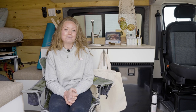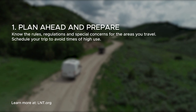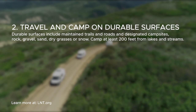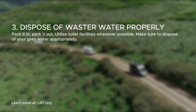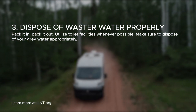Hey, Emily here again with tip number eight: make sure that you are following Leave No Trace principles wherever you go. Make sure that you know all seven of them and follow them to the best of your ability while you're out on the road. Number one: plan ahead and prepare — know the rules and regulations wherever you're going and try to schedule trips to avoid times of high use. Number two: travel and camp on durable surfaces, including maintained trails and designated campsites, rock, gravel, sand, dry grasses or snow, and make sure you're camping at least 200 feet from lakes and streams. Number three: dispose of waste properly — pack it in, pack it out, utilize toilet facilities whenever possible, and otherwise deposit solid human waste in cat holes dug six to eight inches deep and at least 200 feet from water.